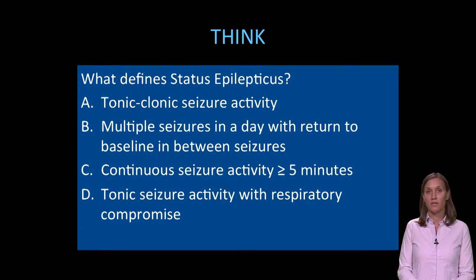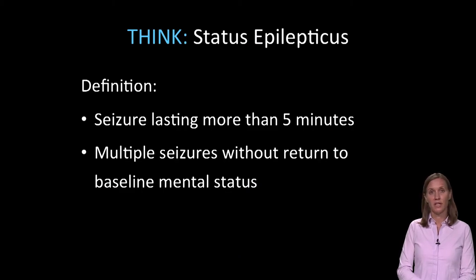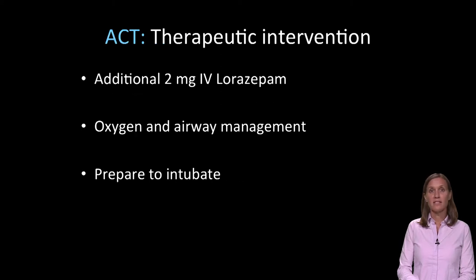One definition of status epilepticus is C — continuous seizure activity greater than five minutes. So technically, upon arrival, the patient already had status epilepticus because the seizure had already lasted 10 minutes. But also in the definition is multiple seizures without return to baseline mental status, so the patient also has status epilepticus by this definition. This is a life-threatening illness and needs intervention immediately for the patient to survive and to have good neurologic outcome.